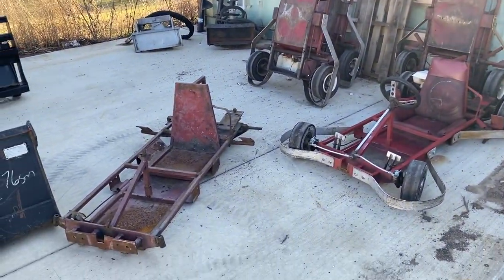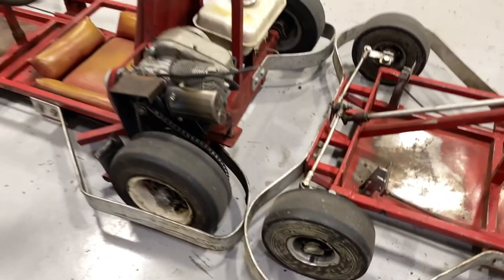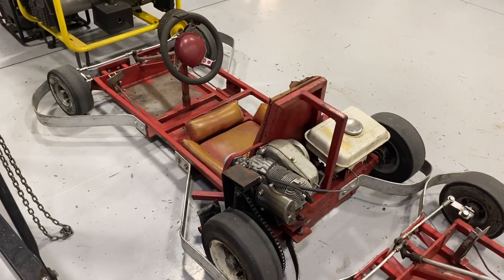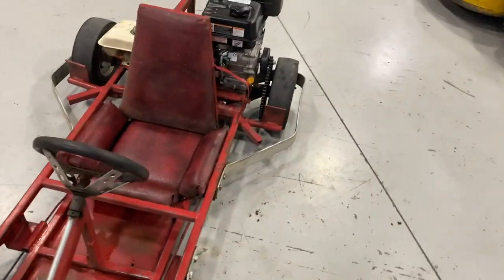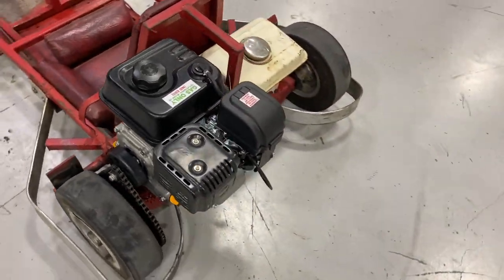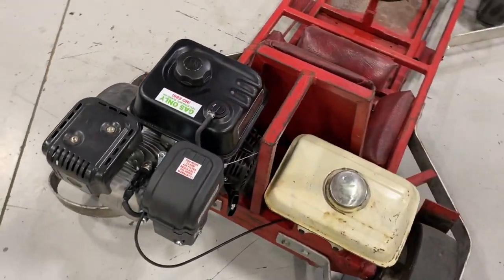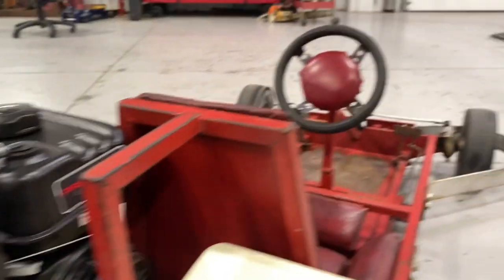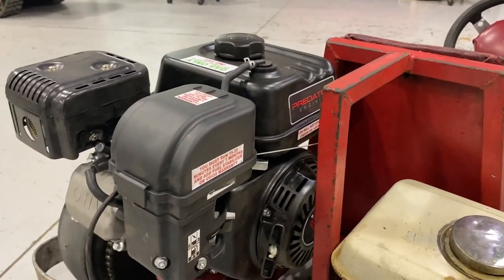In total, we got these two running with the Power Bs, and supposedly this one did like 39 miles an hour. But today we decided to repower one with a modern Predator 212cc engine, and I'll show you what this one did.